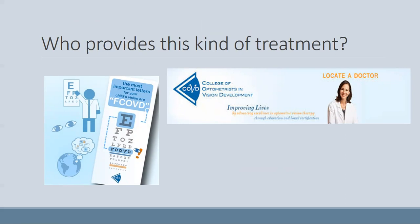So who provides this kind of treatment? We use these methods in our office. Generally, doctors who provide optometric vision therapy have specialty education in the treatment of amblyopia and other eye problems that affect how the eyes work together. One thing you can look for is the COVD website — College of Optometrists in Vision Development — which has a locate-a-doctor program to help you find someone in your area. We're located in the Madison and Delafield, Wisconsin area, and I hold board certification in the area of vision development and vision therapy.